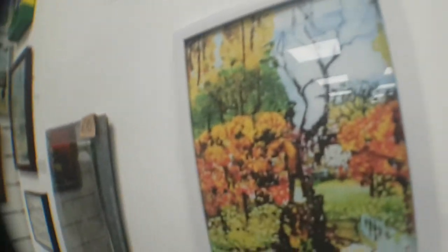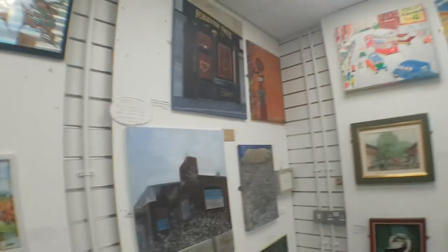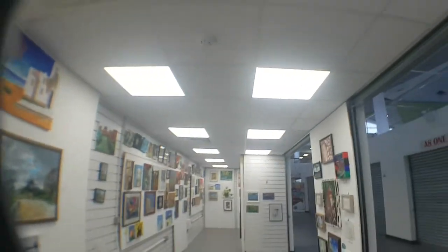There's a nice one. I think that's the lady who runs this exhibition. You get a bit of a view of what's going on.